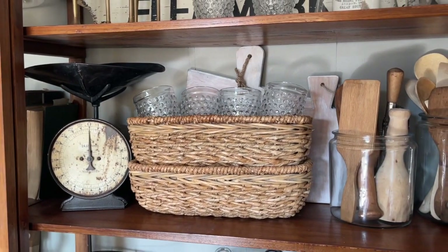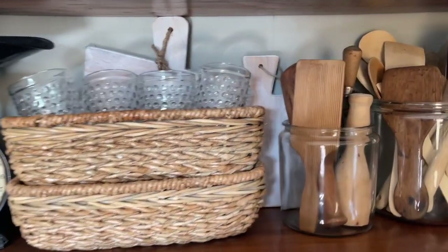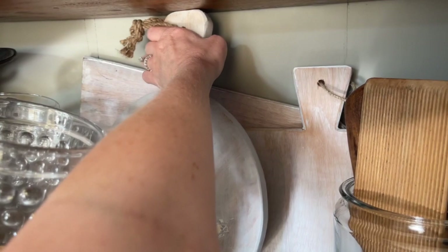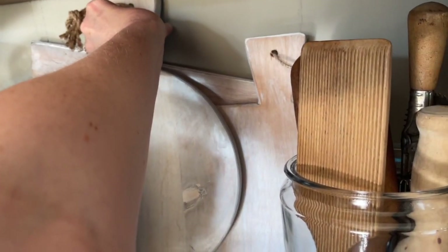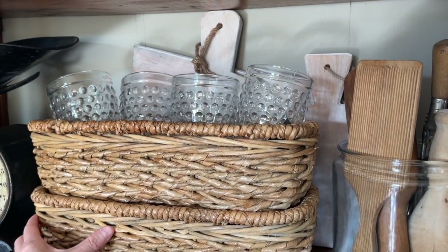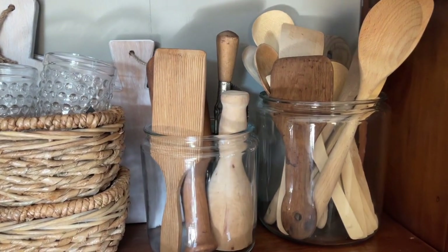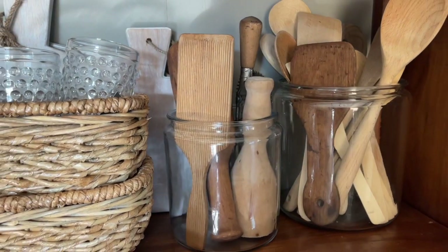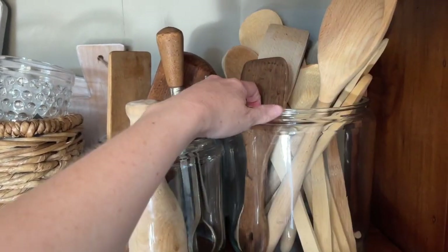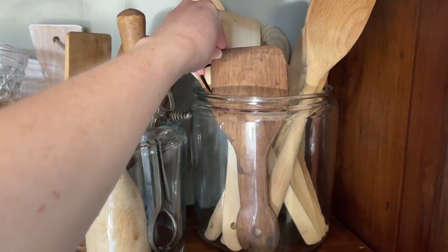On this next shelf down below, I have a beautiful scale — that was a Facebook find. The baskets are Target. I have a set of three wooden cutting boards back here; they're actually blocking a huge crack in my hutch, but the cutting boards do a pretty good job at hiding the imperfections. Then I decided to put all of my wooden spoons and different wooden tools into these clear jars. I have butter paddles, some mashers, and a bunch of wooden spoons I've collected from the Goodwill. This gorgeous little wooden butter paddle I shared in a haul recently — I'm obsessed with that.